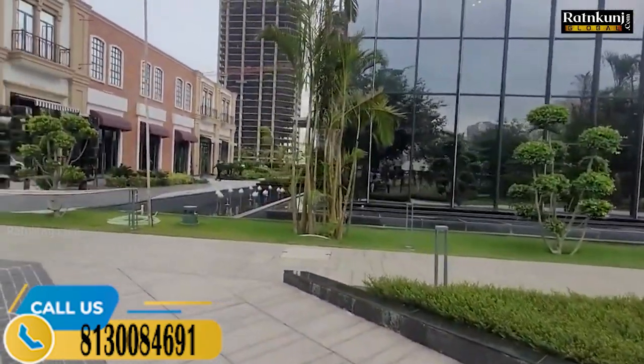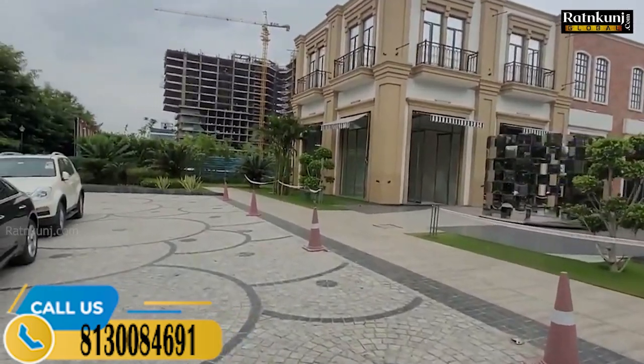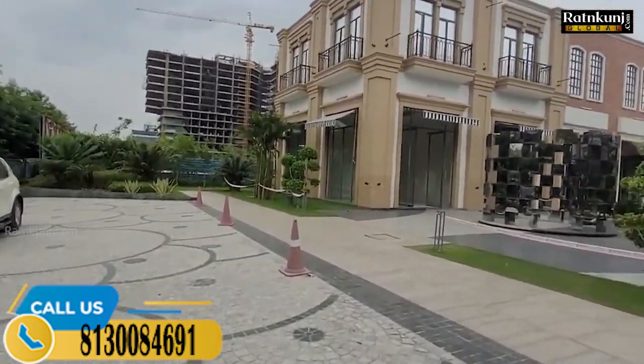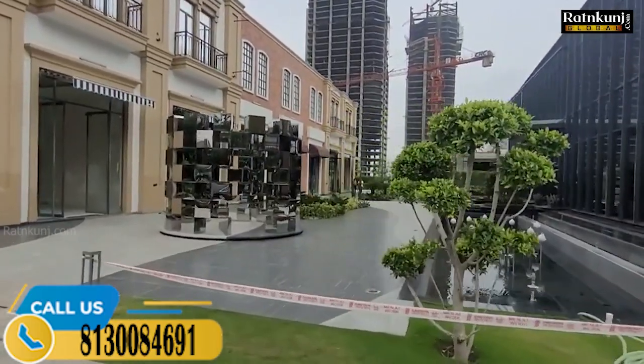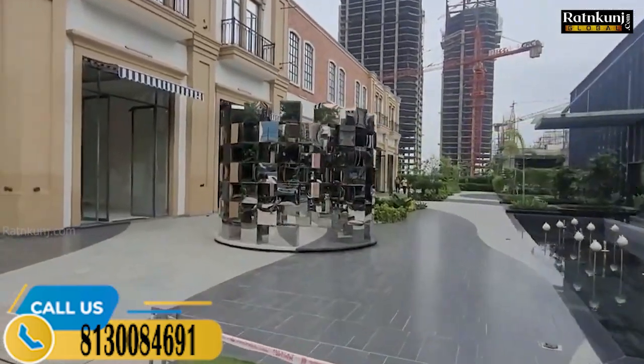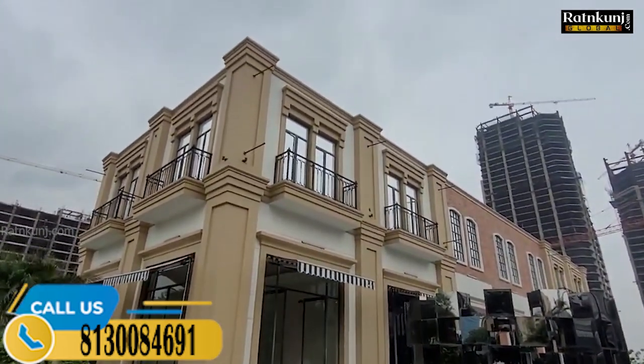If I talk about connectivity, this project is on the Noida Expressway. You can come to this project easily. You can also come from Delhi via Noida Expressway, through Central Noida. It's a fully developed location, and I'm presenting this commercial property.